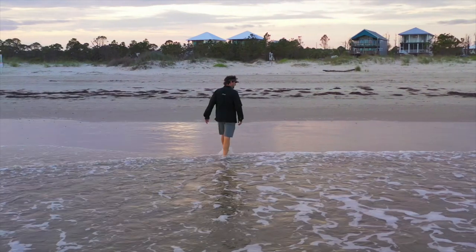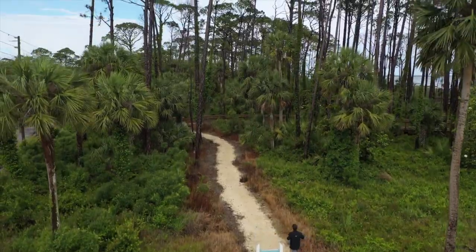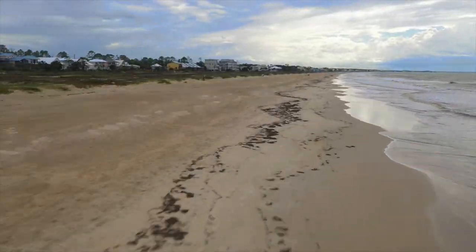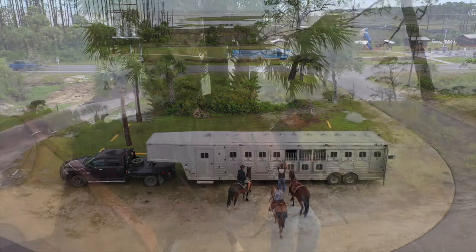After getting my feet wet, I was done walking for now, because it's time to ride. Just a couple of miles down the road from Rocco's is Salinas Park, where I found my new equine friends at the Rockin' M Ranch.